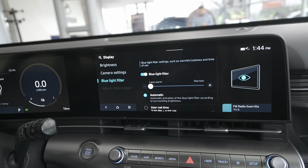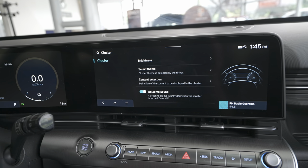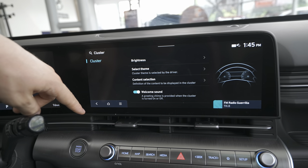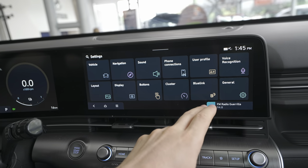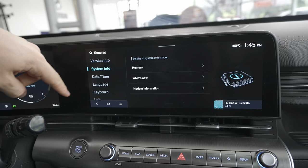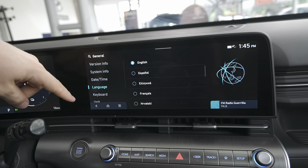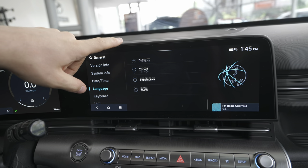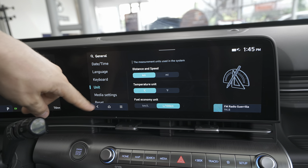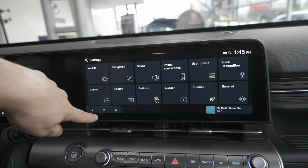For the instrument cluster there are brightness, theme, and content selection settings — not super customizable but some extra options are there. There's also Blue Link app connectivity. General settings include system information, memory, what's new, modem information, date and time, language selection with plenty of languages, keyboard, units — kilometers/miles, Celsius/Fahrenheit — media settings, and a factory reset option.